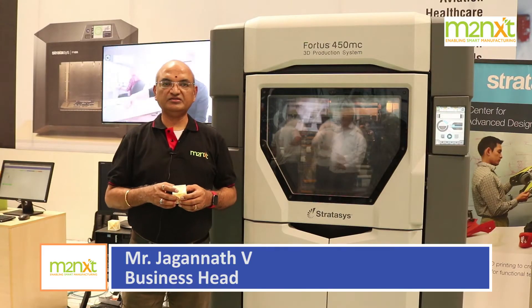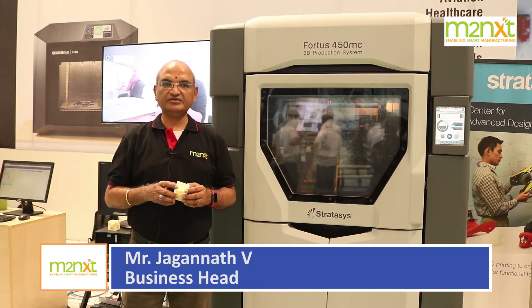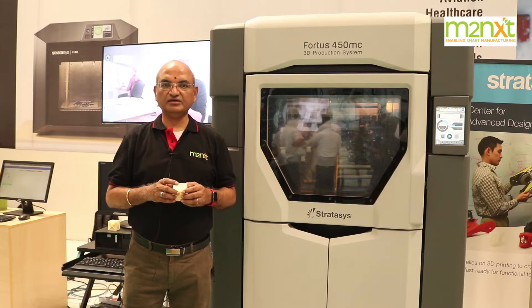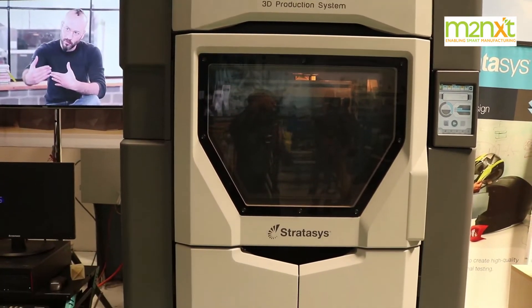Today we are having the second launch after our launch of AGV in M2NEXT. We have also signed as a technical partner with Stratasys USA to work on the technological side of additive manufacturing.